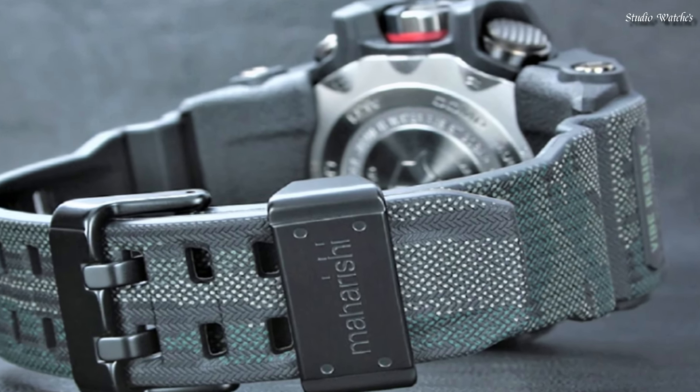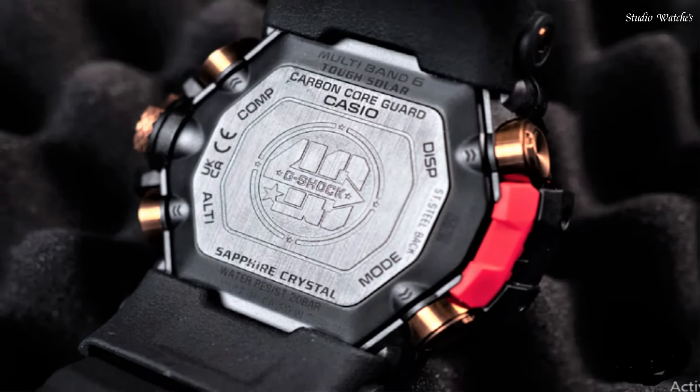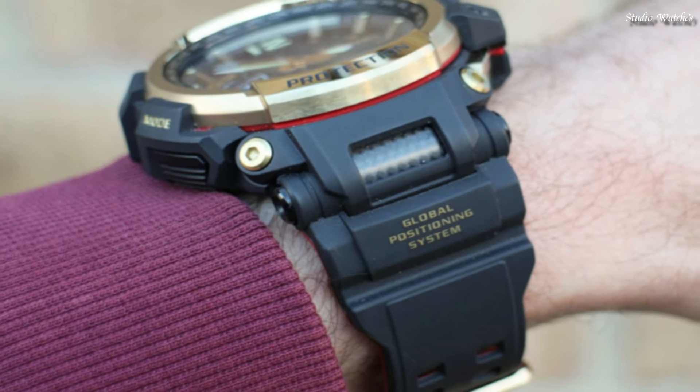Hello guys, today I am going to show you the best Casio G-Shock watches for men based on specifications. Please subscribe to my channel for more videos, and if you have any questions, please comment in the comment section.